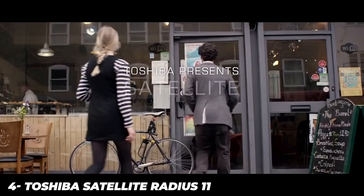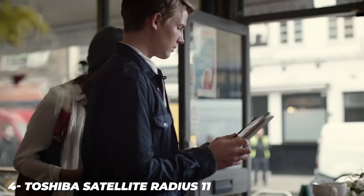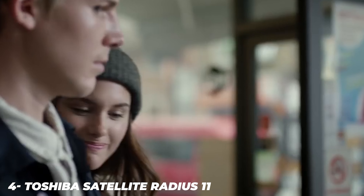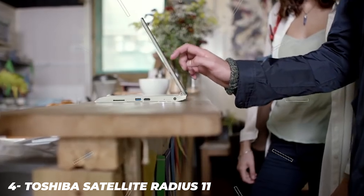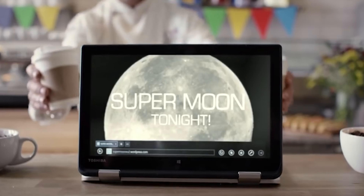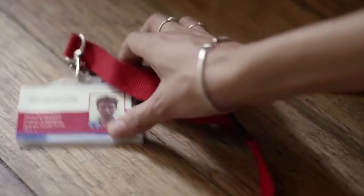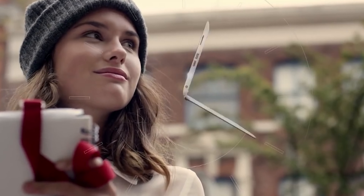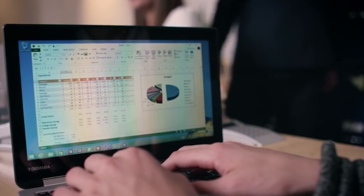The Radius 11 features a simple plastic clamshell body with what Toshiba calls a fusion finish in satin gold on its lid, flat silver inside, and a nondescript grey on the bottom. On its left side there's a USB 3.0 port, HDMI, SD card reader and power button, while the right side features a single USB 2.0 port, combo headphone/mic jack and a volume rocker.